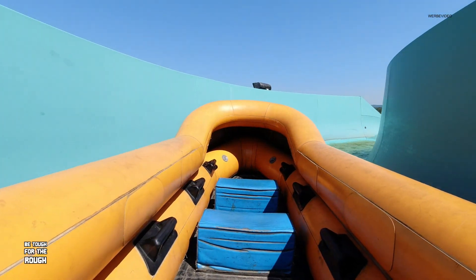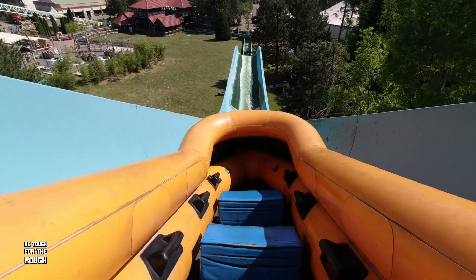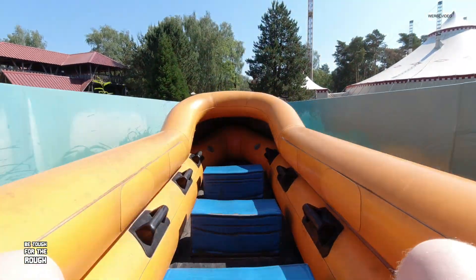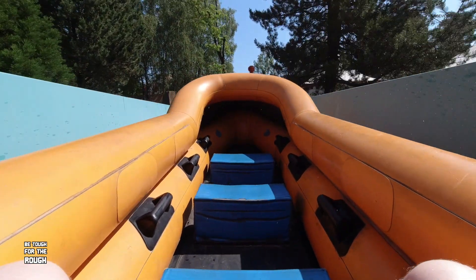Wesentlich höher als bei anderen Log Flumes! Was für eine Wasserbahn, Leute — damit hätte ich nicht gerechnet. Mega geil! Könnte ich den ganzen Tag fahren, das Ding.